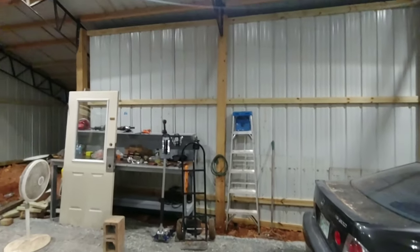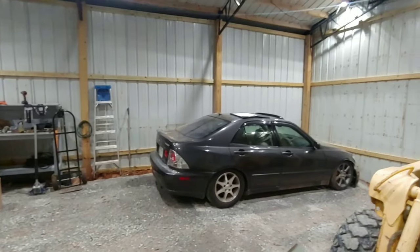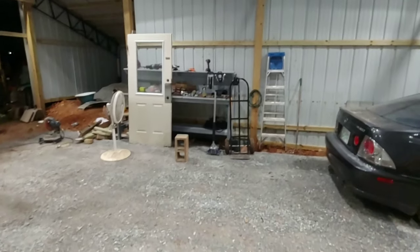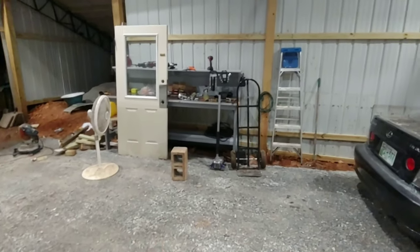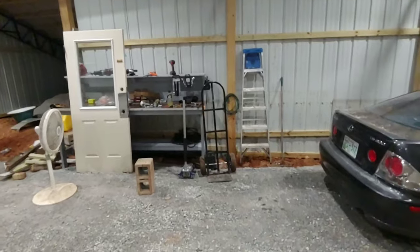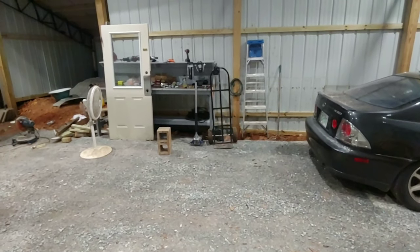I figured you guys might want to see what's going on. Got some gravel now — very, very happy about that. No more dirt. For you guys that have dirt and you work on dirt, yeah, gravel is a lot better.